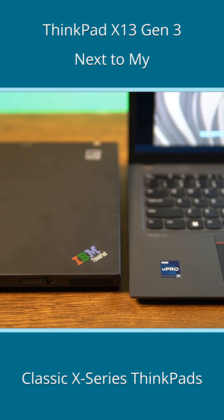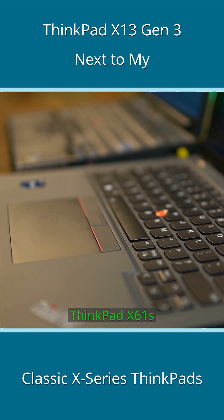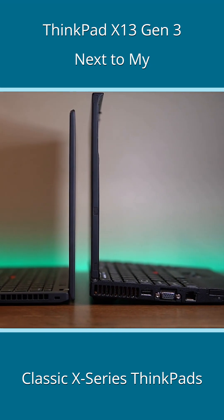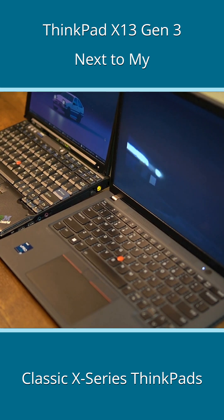The comparisons get exciting as the X13 Gen3 moves five more years back, looking at its ancestor, the X61S. There is practically nothing common between these two machines, and it's interesting how computer hardware technology has evolved in merely a decade and a half.